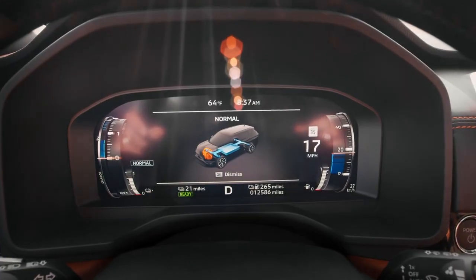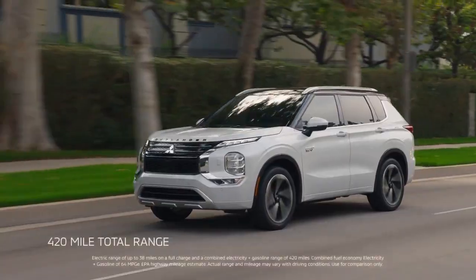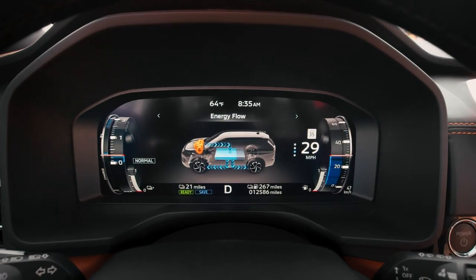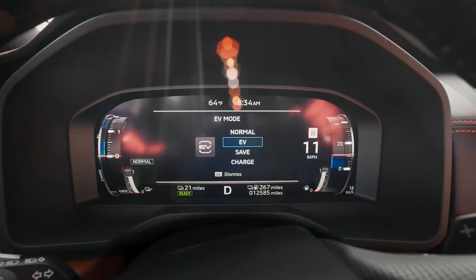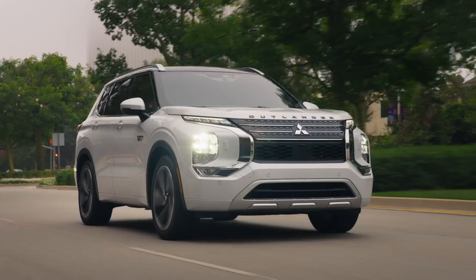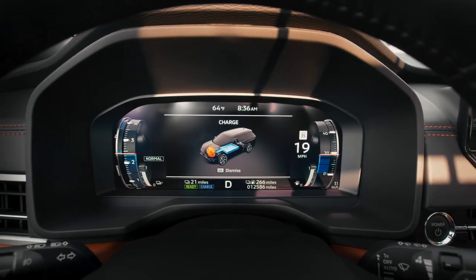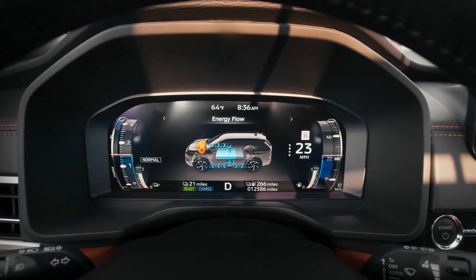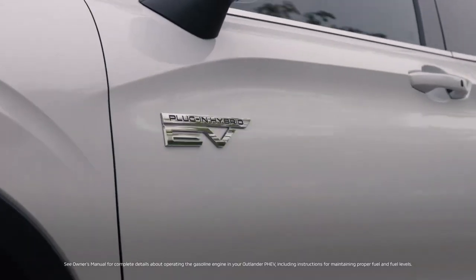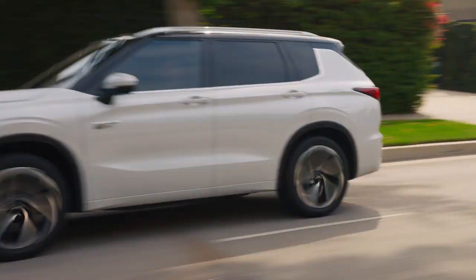Normal mode lets the twin electric motors and gas engine work together to maximize your full range potential. Use Save mode and the gas engine to save your battery for shorter zero-emission trips. Select EV mode for a quiet drive through a national park utilizing only the electric motors, giving you up to 38 miles of zero-emission driving. And Charge mode helps recharge the battery as you enjoy the drive — so you might find yourself going days, weeks, or even months between fill-ups.